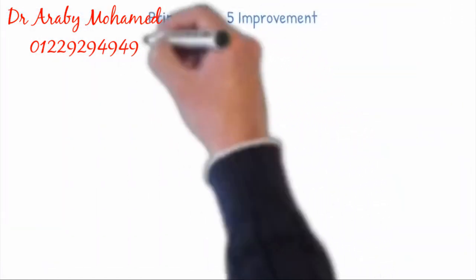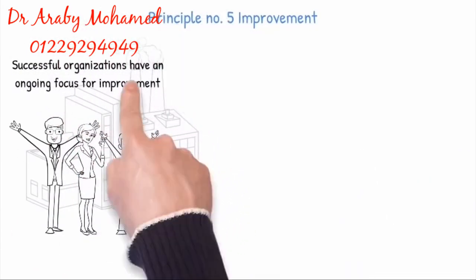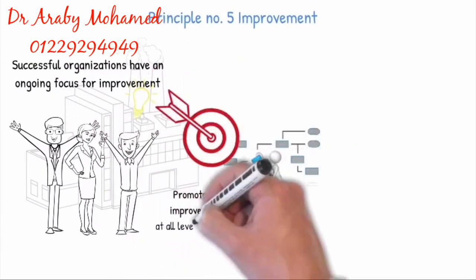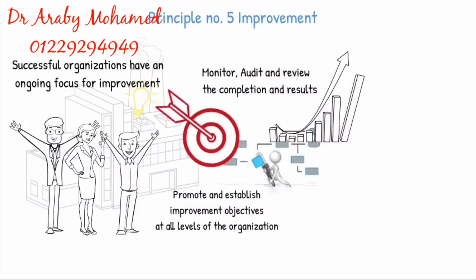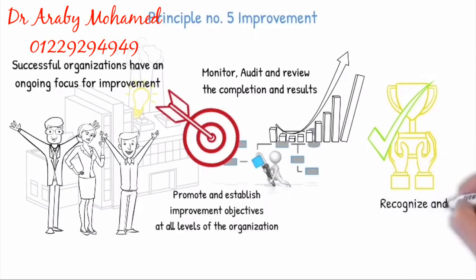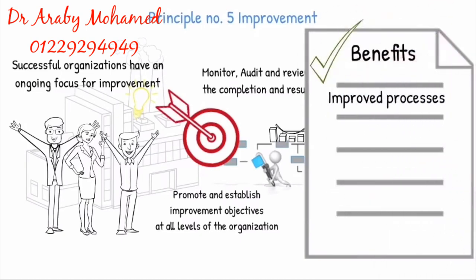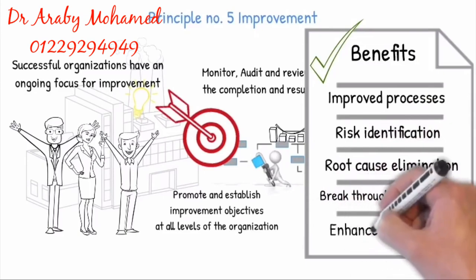Principle 5: Improvement. Successful organizations have an ongoing focus for improvement. They promote and establish improvement objectives at all levels of the organization by systematically monitoring, auditing and reviewing the completion and results of the processes, and recognize and acknowledge improvement. The continuous improvement culture has the following benefits: improved processes, risk identification, root cause elimination, breakthrough management, and enhanced innovation.